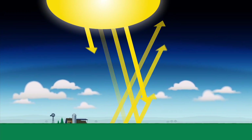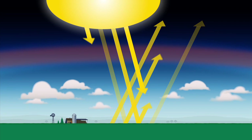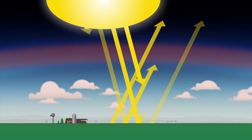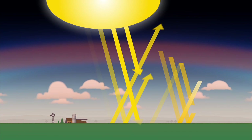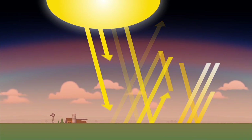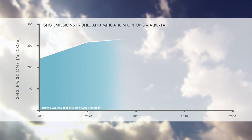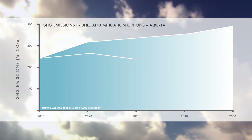Greenhouse gases like CO2 are important because they trap heat in the atmosphere — heat that is necessary to sustain life on Earth. However, increasing concentration of CO2 in the atmosphere due to human activity is causing the Earth to heat up over a much shorter time period than ever before in its history. This global warming is changing our climate. There is broad consensus that to slow down or reverse this global warming, we need to take action now to reduce our CO2 emissions.